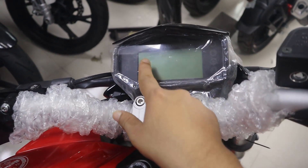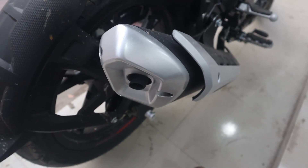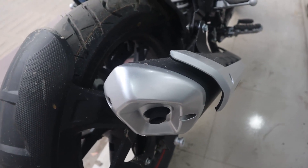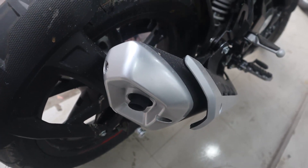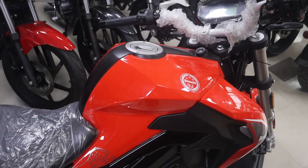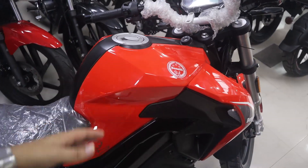As you can see, the bike has a full digital meter. It also features a full-size fuel tank.